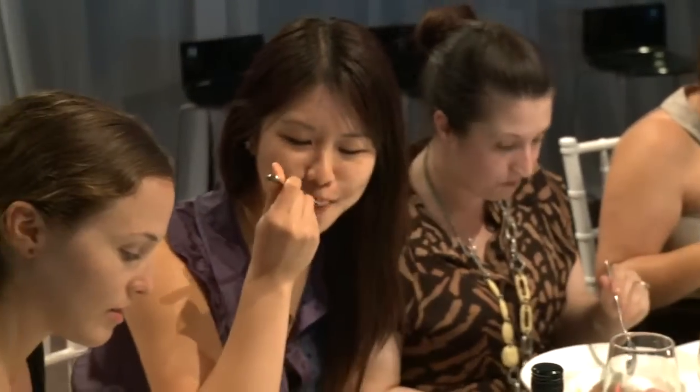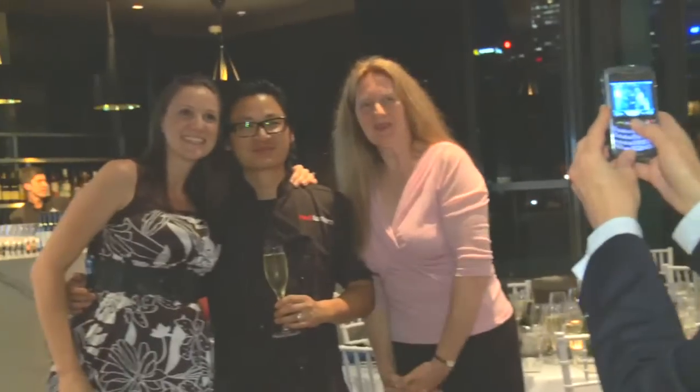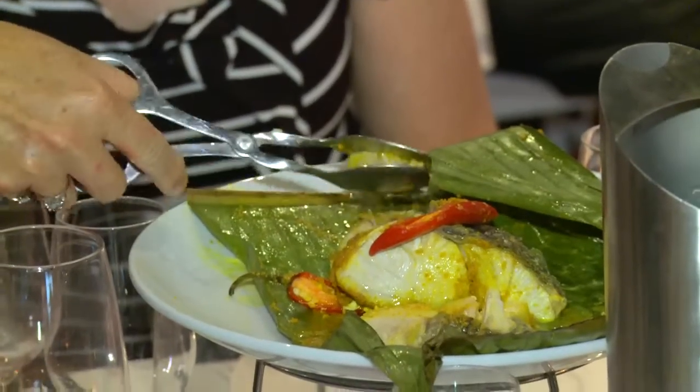My favourite dish — what was amazing — has to be the cured salmon in the lime juice. It was beautiful, so fresh and delicious and clean. My favourite dish was definitely the fish, because we'd had these beautiful, light, refreshing dishes before that, and it really built up to this gorgeous, meaty fish with the papaya salad. It was really aromatic. It was stunning.